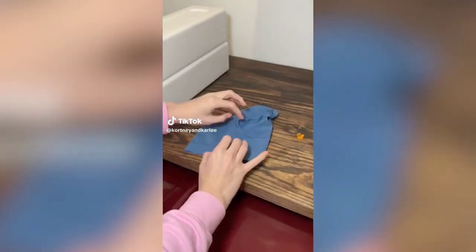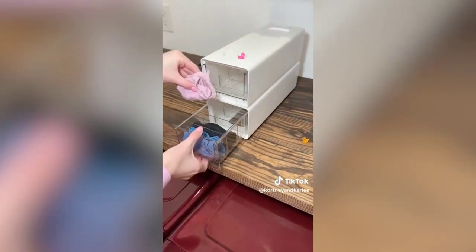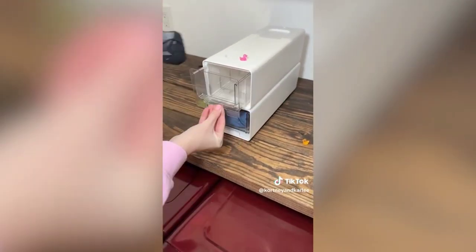Amazon home must-have: these stackable organizers are perfect for storing your undies and socks. Each container has seven compartments so you can plan them out for the entire week. These would be perfect for a dorm room or apartment — they stack on top of each other and don't take up much room.